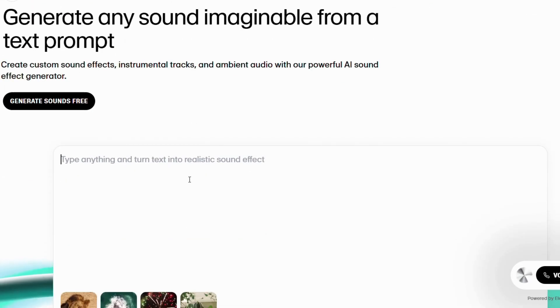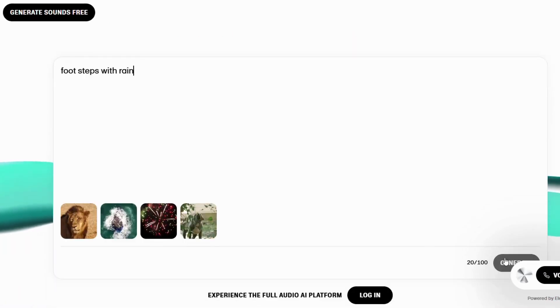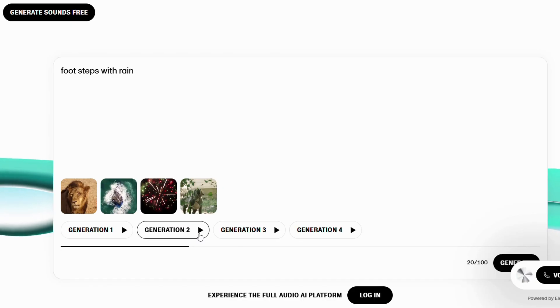Want to bring a scene to life? Use sound effects. Just describe what you want, and it generates cinematic-quality audio — footsteps, weather, machinery, you name it.